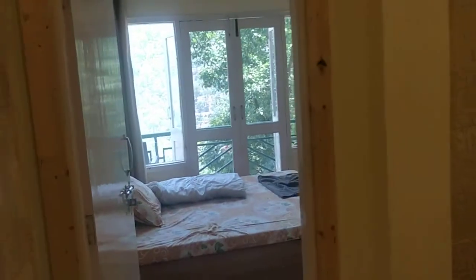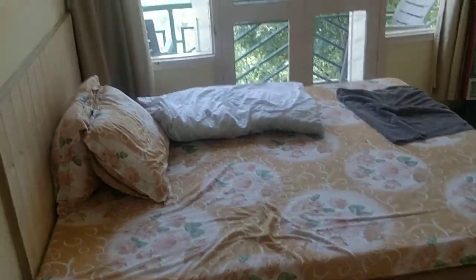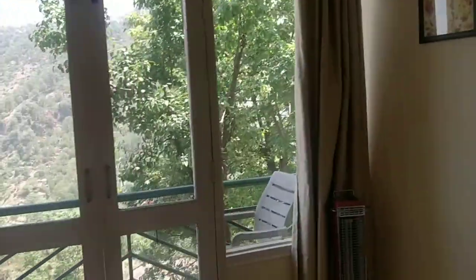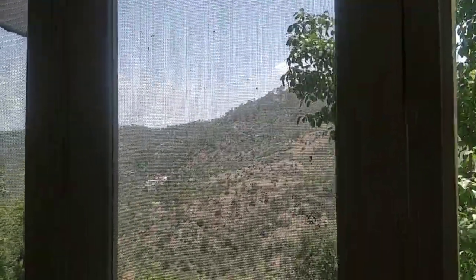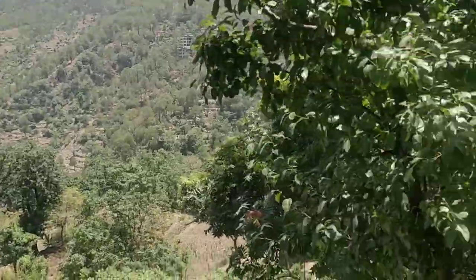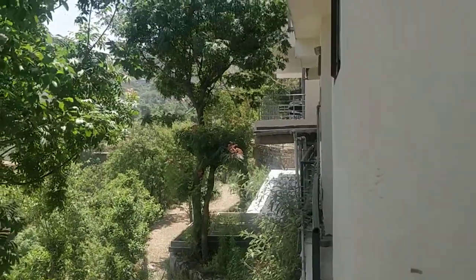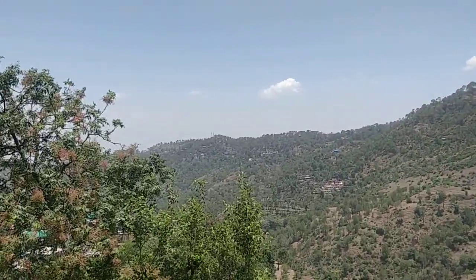As you progress more, there's another bedroom which has a double bed — for children actually. And there's a beautiful scenery outside. You can see the lovely mountains. You don't need a fan here even in summer. You can hear the birds chirping.